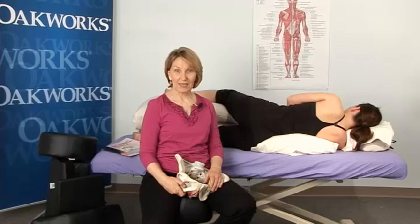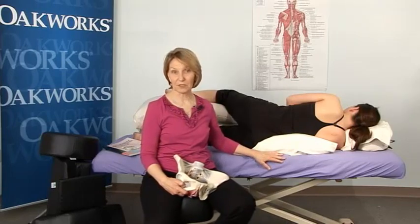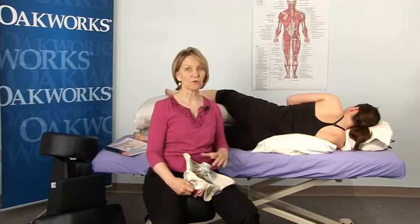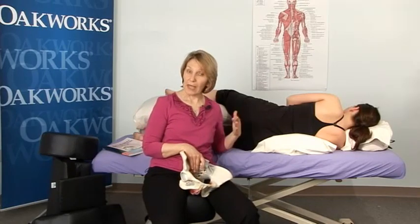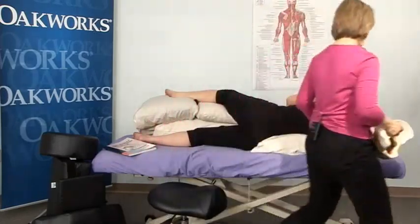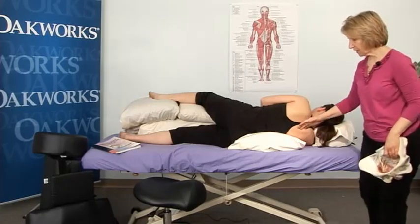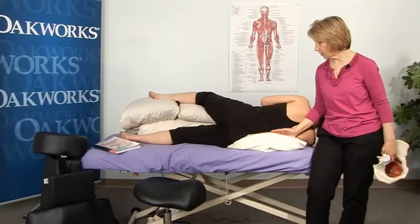Probably equally as important and exciting to me is that I have been collaborating with Oak Works on the development of this sideline positioning system that you see Dana here on. I had a year of developing it, and then I've had a year of using it, and now I'm in love with it even more. I hope you will take a look at my website and also the website of Oak Works to see what this system is about — how there's great support, no pressure on the shoulder, and there are places carved out so that the woman's breasts are really comfortable, and there's a memory foam center to this torso cushion that really supports her lower back and keeps her on her side.